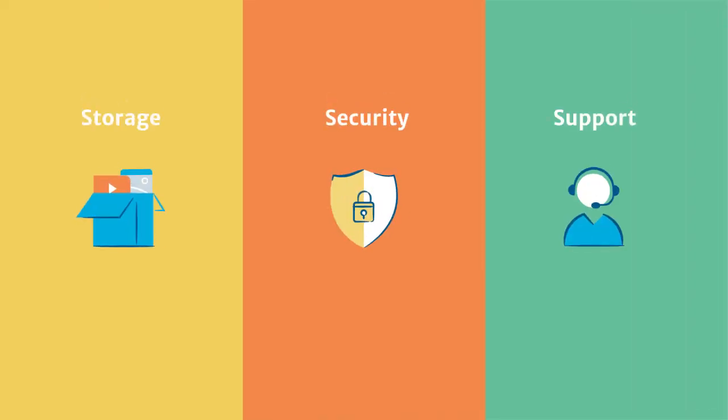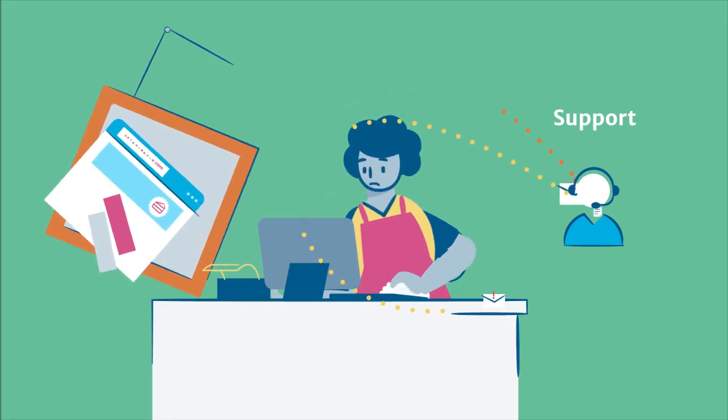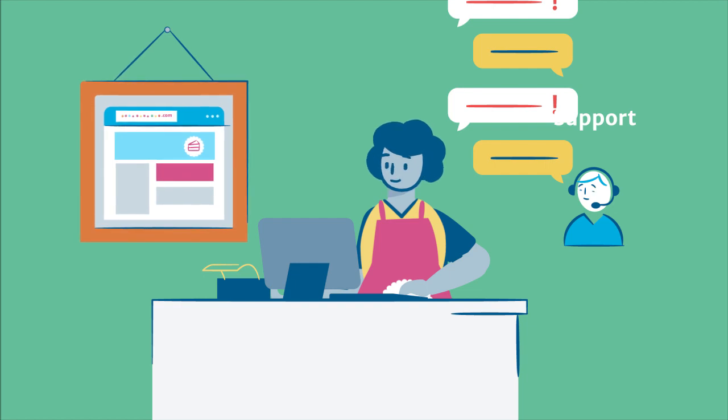Finally, how much support will you need? If your site goes down suddenly, will filling out support forms be enough for you? Or will you need to chat with someone in real time? Check the provider's website to see what options are available to customers.